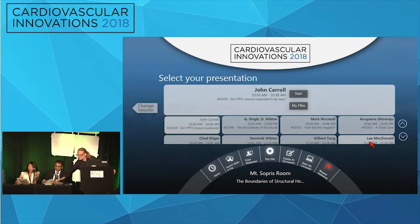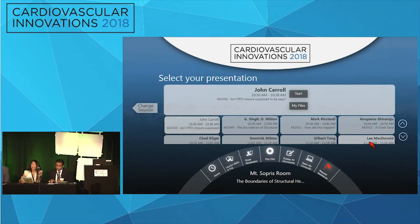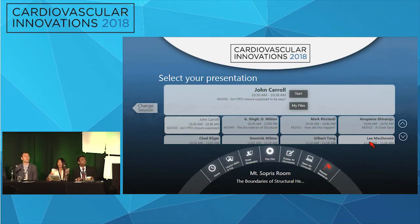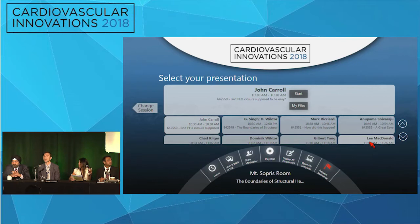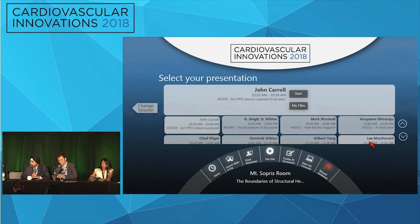We have 10 case presentations today, and I think this promises to be as interesting and as exciting as the last case this morning. So without further delay, let's get started. Is John Carroll in the house? He's the first presenter. We don't see him. Why don't we move on to the second speaker — Mark Riccardi.